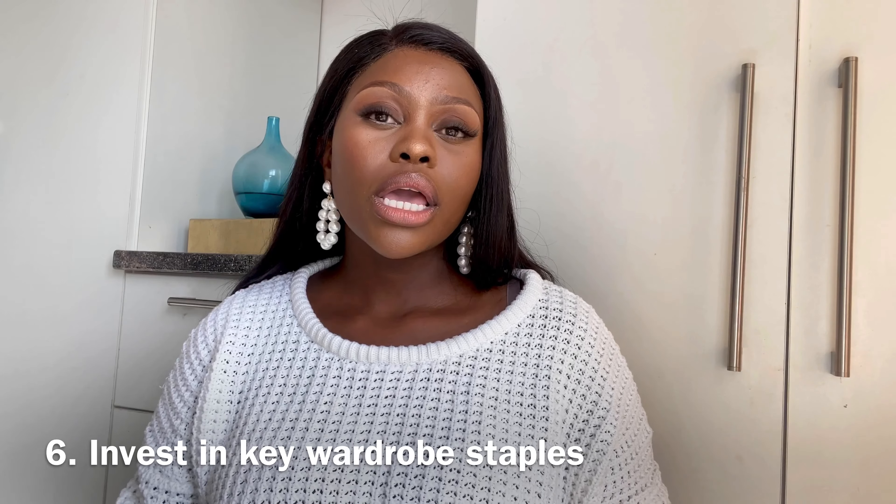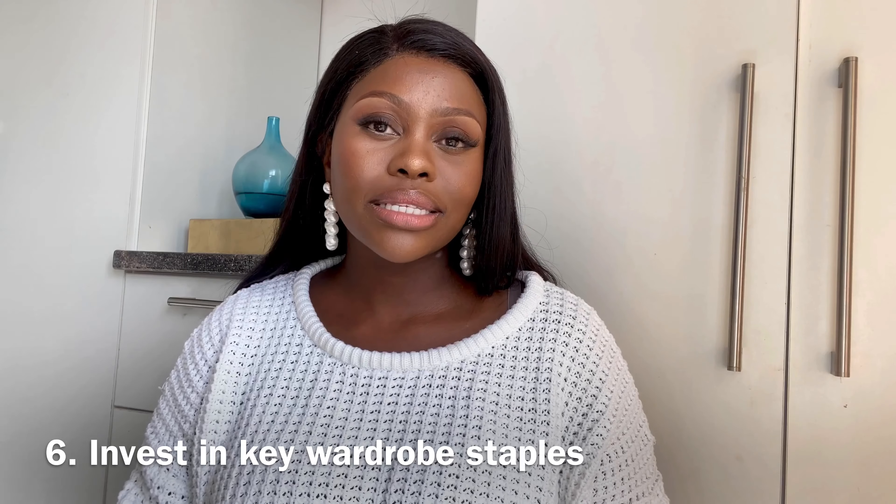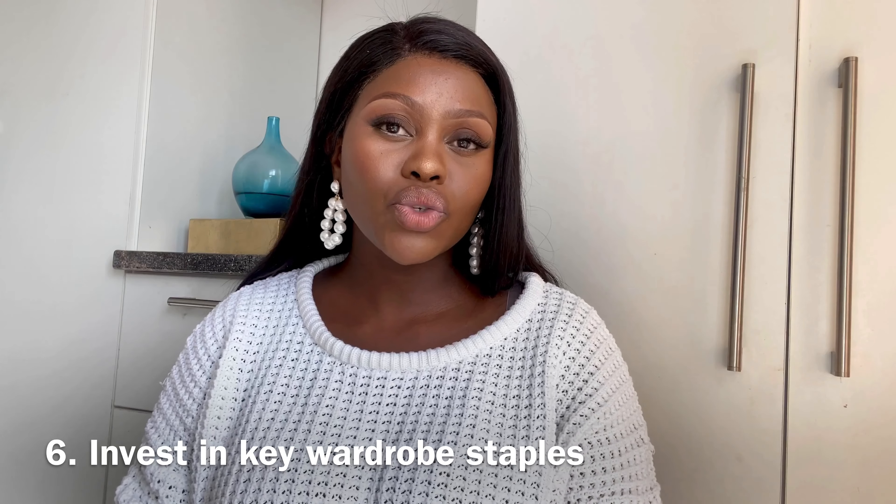When looking for key wardrobe items, even if you're a bargain hunter like myself, try to get ones that will last longer. Those classic items give you the freedom to play around with fun trends that come and go. I always wait for sales when buying classic pieces — I'll wait until they're at a price I feel good about, unless it's really urgent, and then I'll splurge.